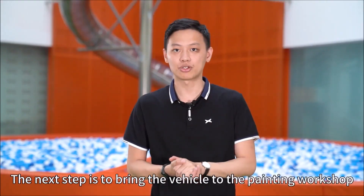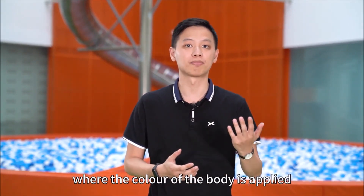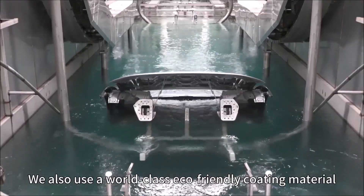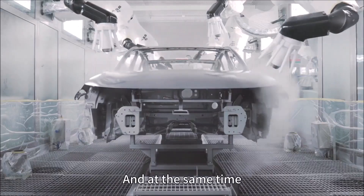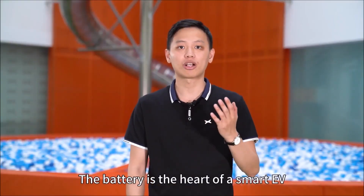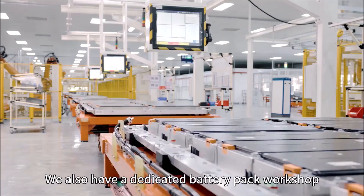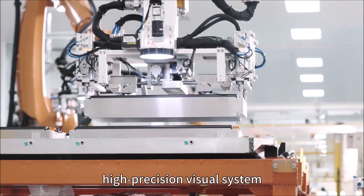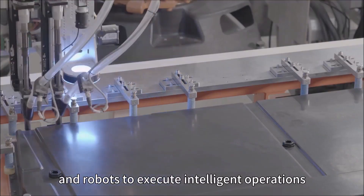The next step is to bring the vehicle to the painting workshop, where the color of the body is applied. We use world-class eco-friendly coating material, which ensures painting quality while protecting the environment. The battery is the heart of a Smart EV. We have a dedicated battery pack workshop with an 8GB flexible production line, a high-precision visual system, and robots to execute intelligent operations.